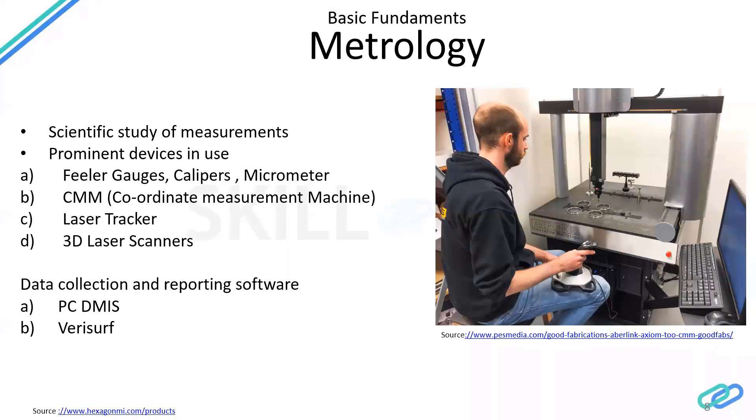The CMM — Coordinate Measurement Machine — is quite widely used. Coordinate, as you know, is X, Y, Z. The CMM is more accurate than a filler gauge, calipers, or micrometer. It is one of the devices widely used in automotive and aerospace industries.